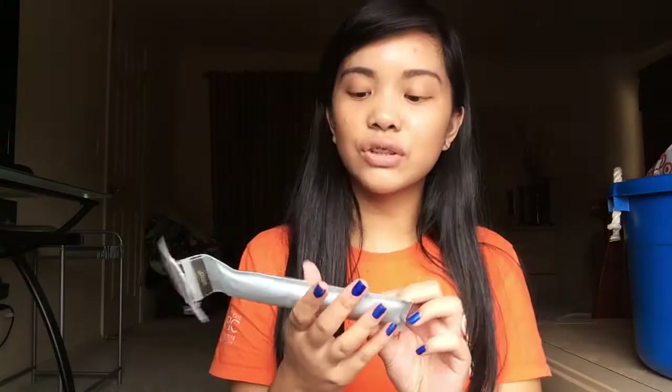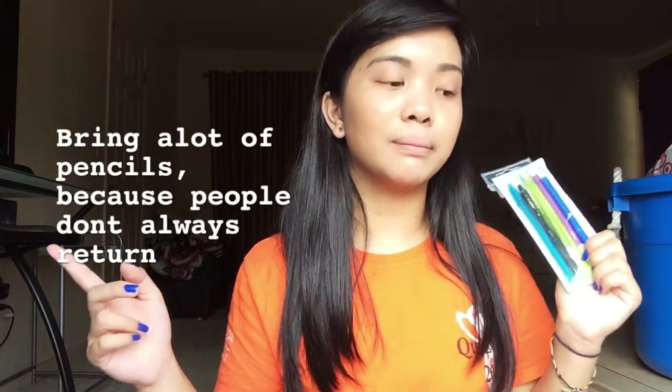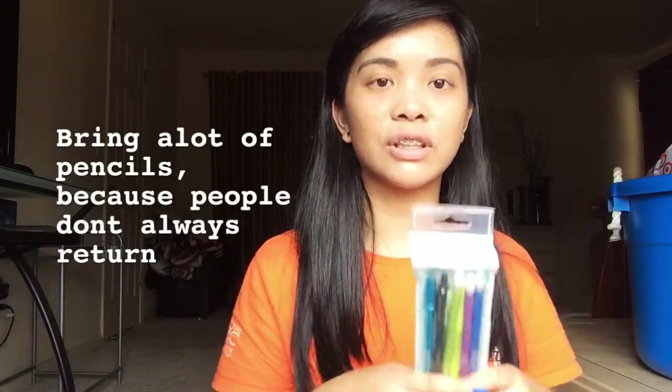I have a tools pouch with lead pencils, pens, a Sharpie, and a highlighter. Another tip: bring a lot of pencils because people borrow them and never return them, so having extras will really help you.